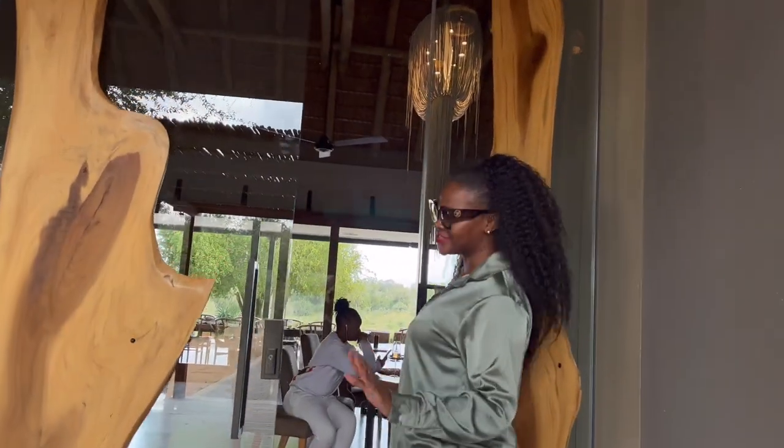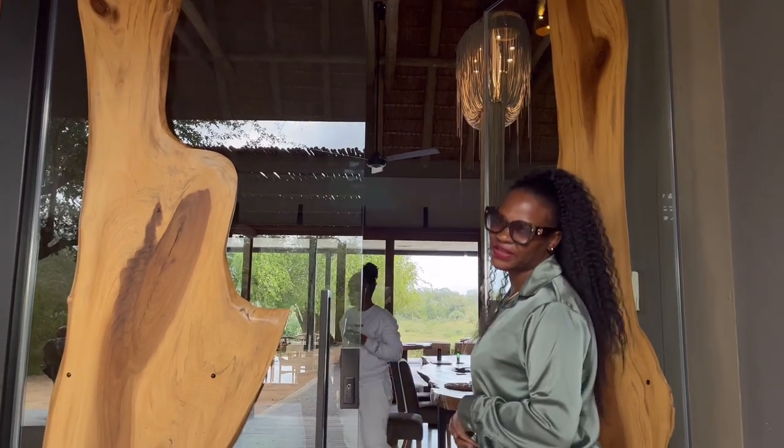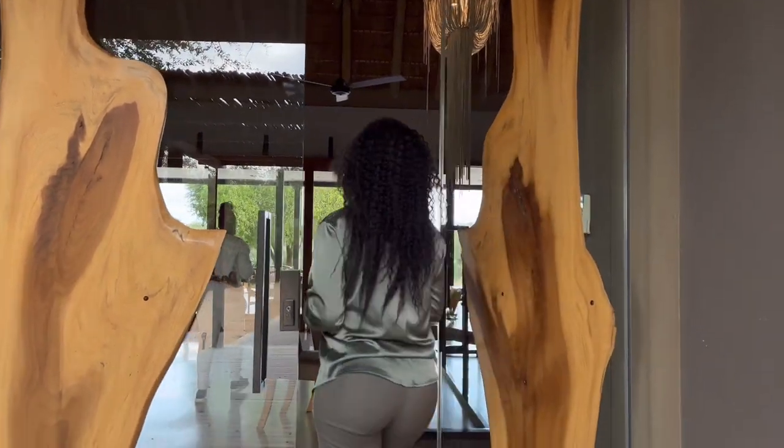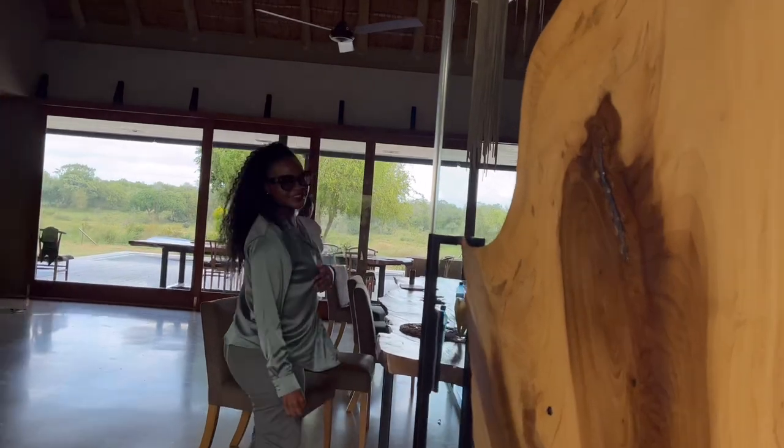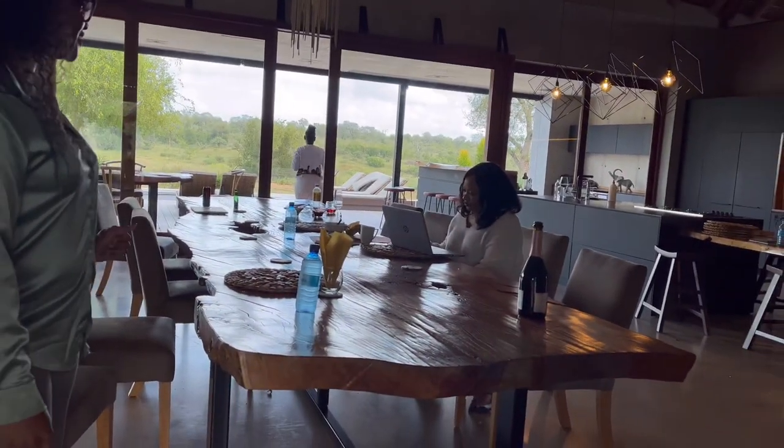First impressions. This door — I wanted it for my dream house. And there was a stunning dining table. Absolutely stunning.